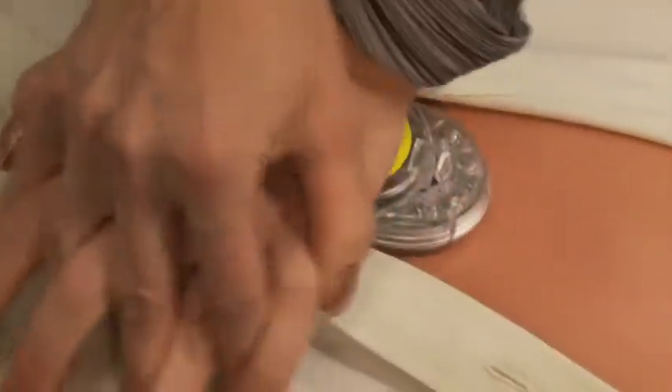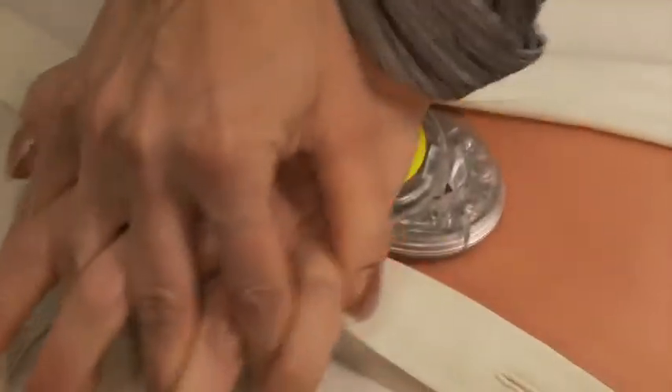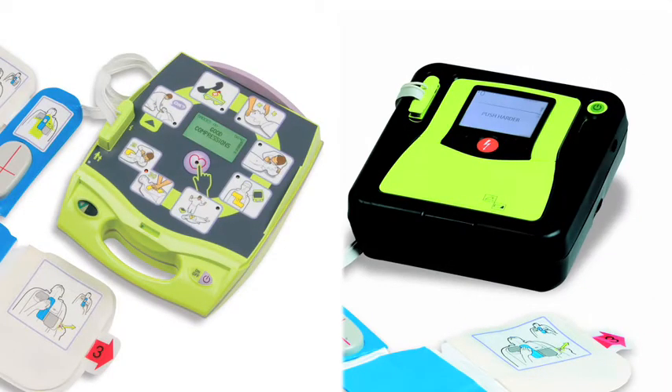Push harder. Good compressions. Pocket CPR from Biodetec, a subsidiary of Zoll Medical Corporation, is based on the same proven technology found in the Zoll AED Plus and AED Pro defibrillators.